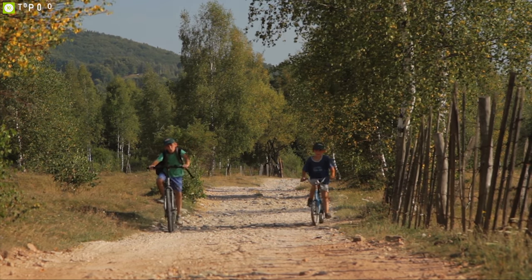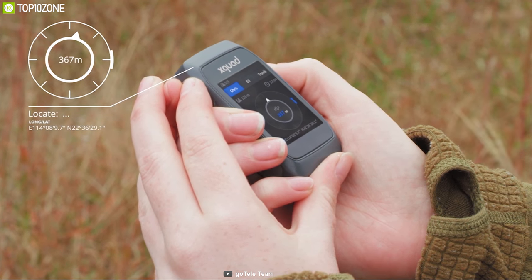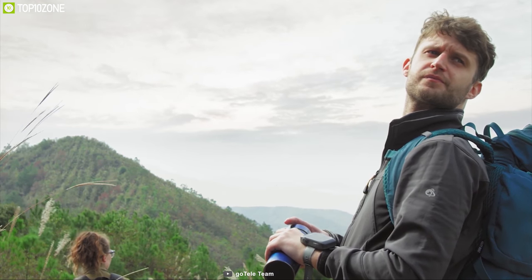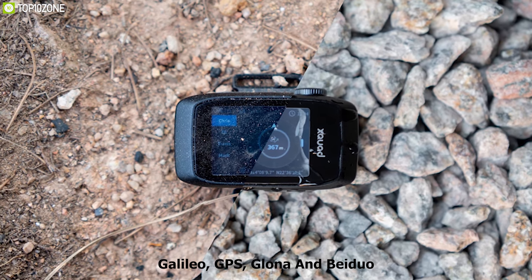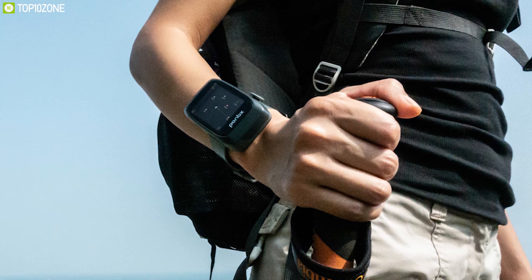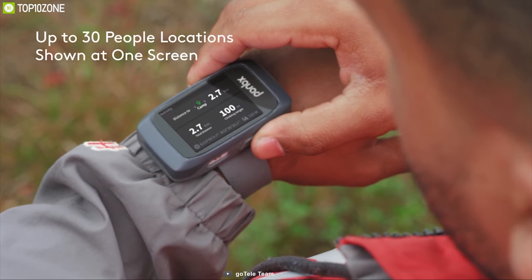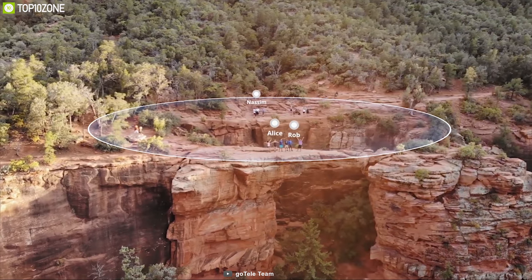Losing track of your friends on an outdoor trip can be stressful. That's why you need Xquad, a premium GPS tracker built to keep you and your friends in touch while outdoors. It uses four satellite systems — Galileo, GPS, GLONASS and BeiDou — to provide accurate location of your friends and family outdoors. This tracker can track up to 30 people in real time and puts everyone on a comprehensive radar map so you know who is close to you and who is falling behind.